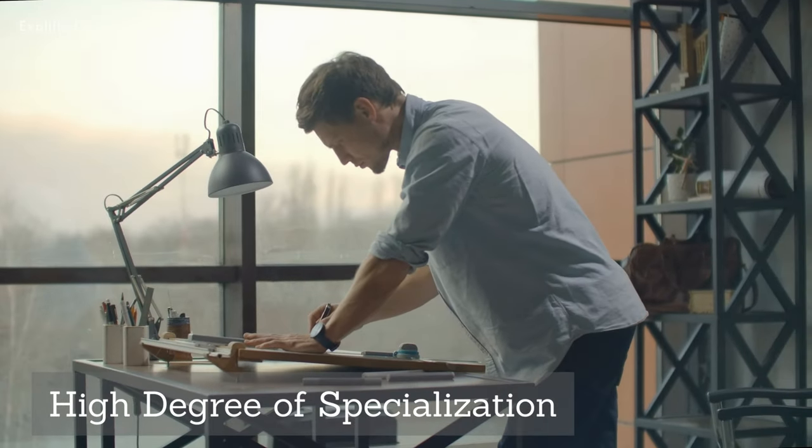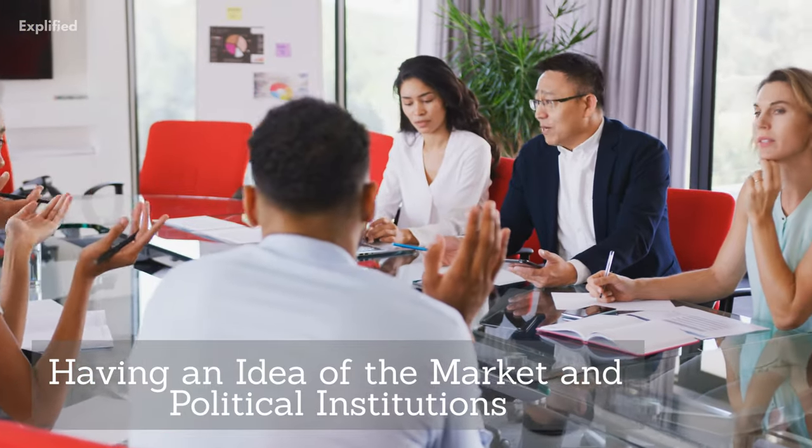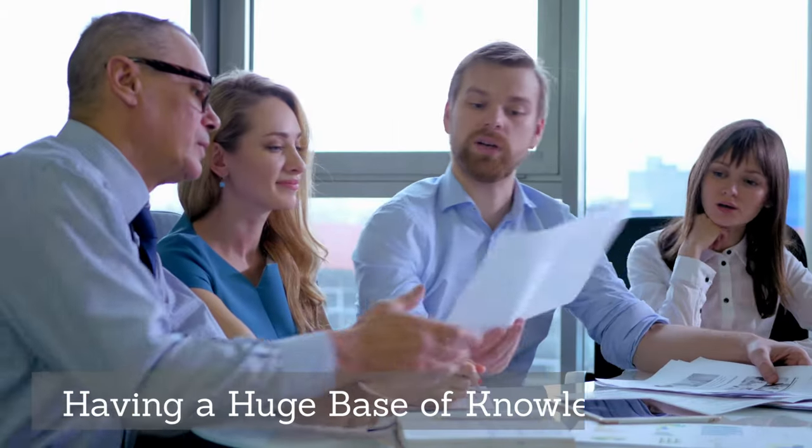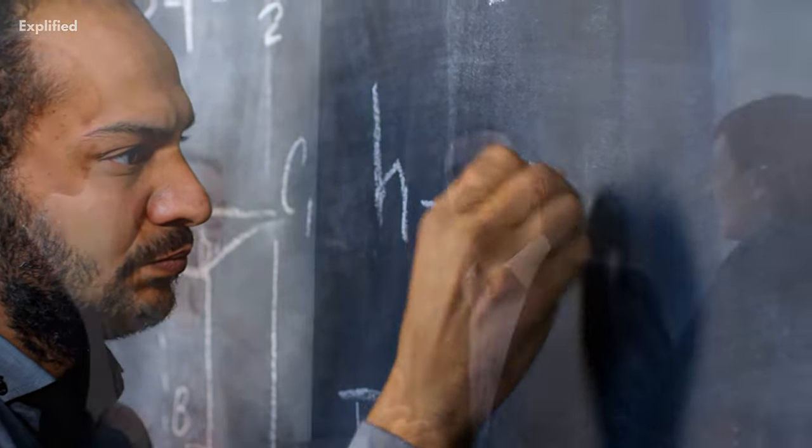Simon also pointed out that to make a rational decision, having a high degree of specialization, use of scientific tools, having an idea of the market and political institutions, and finally having a huge base of knowledge is required. According to the theory, there are two types of decision-making in the organizational sector: program decision and non-program decision.